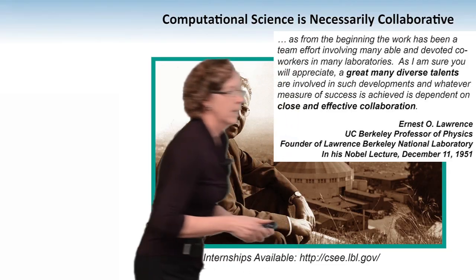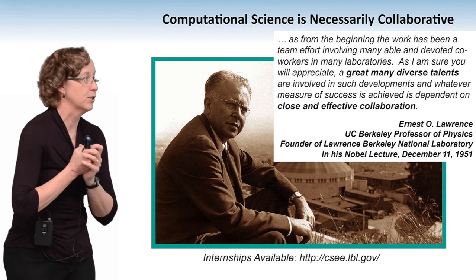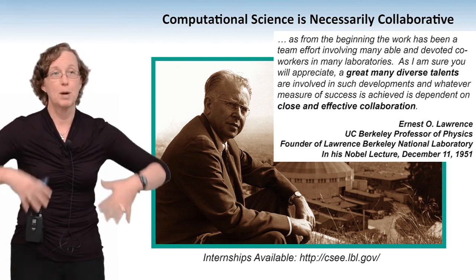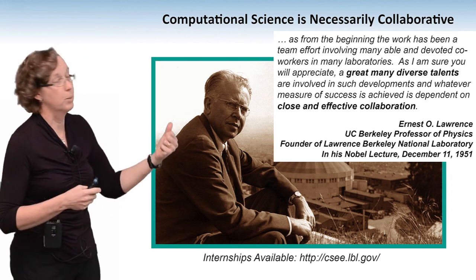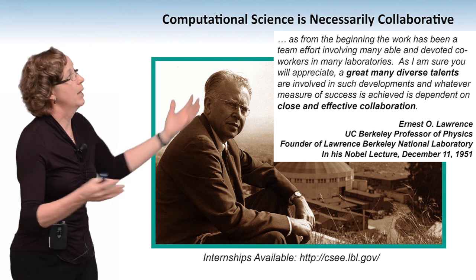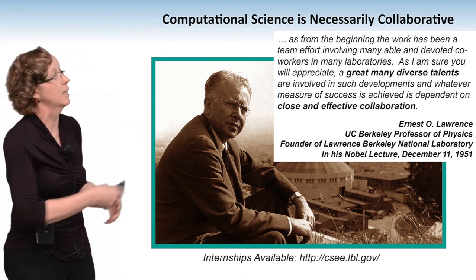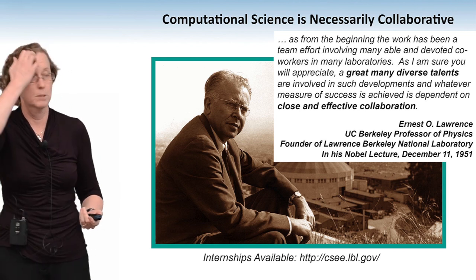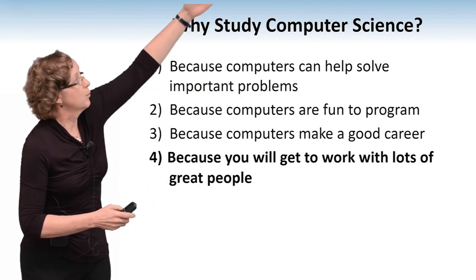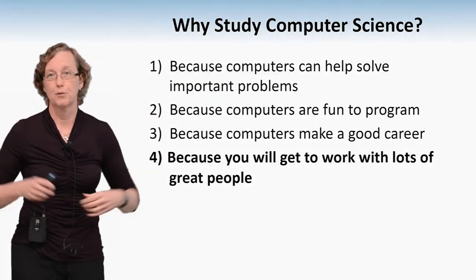I'll end with a quote from E.O. Lawrence, the founder of Lawrence Berkeley National Lab: computational science is necessarily collaborative. You have great people working together who are experts in physics, chemistry, medicine, biology, and climate change, and you get them together with computer scientists and mathematicians — that's what he said in his Nobel laureate acceptance speech as well. So why study computer science? For all the reasons I said before, plus you get to work with a bunch of great people across a lot of different disciplines.